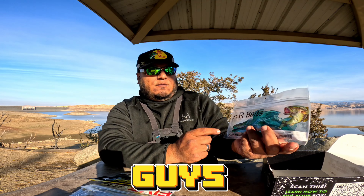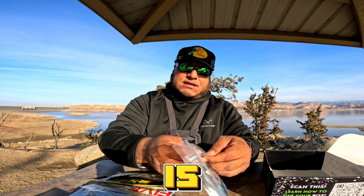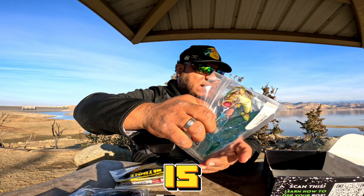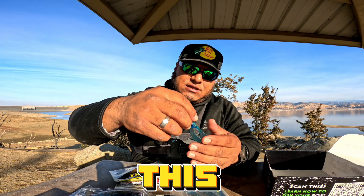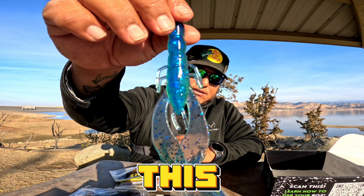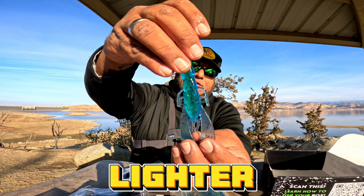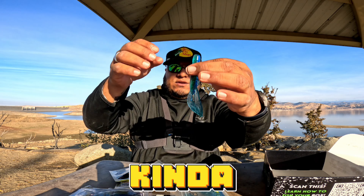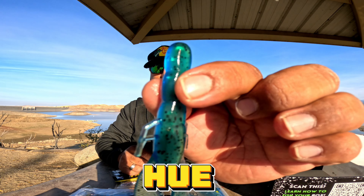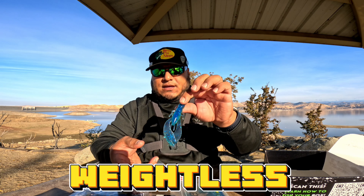Last but not least, you guys, we got some HR Baits — the Cranky Craw Okeechobee. Check this out, man. We got quite a bit of weight on this lure here. It's a beautiful blue and lighter blue translucent body. When you twist it to the side, it kind of gives a nice green hue. Beautiful for sure — we gotta throw this weightless.